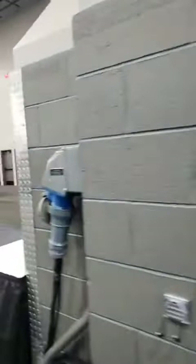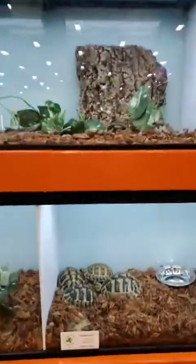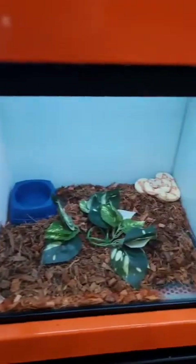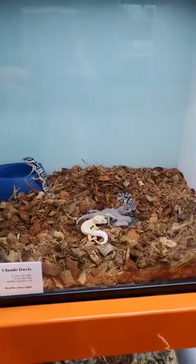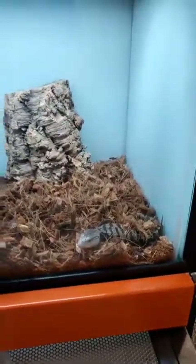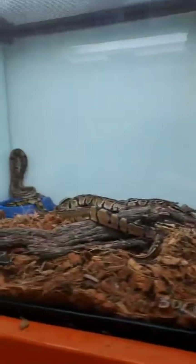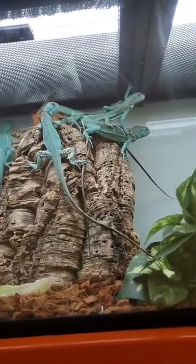We've got some reptiles over here, so we'll say good morning to our friends from Texas Reptiles. They've got a lot of fun things happening right next door to us as well. He's busy feeding and keeping everybody happy over here. For all you reptile lovers out there, this is Texas Reptile stuff. Some of them are still kind of sleepy, but these guys are so cool, just hanging out.